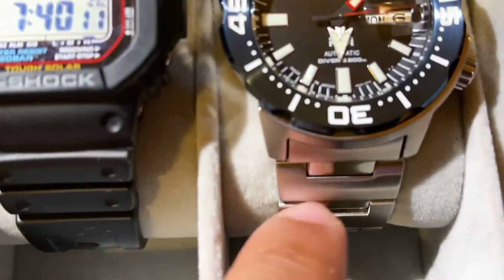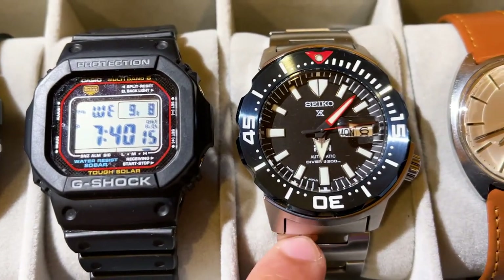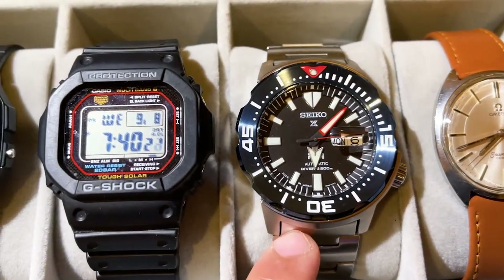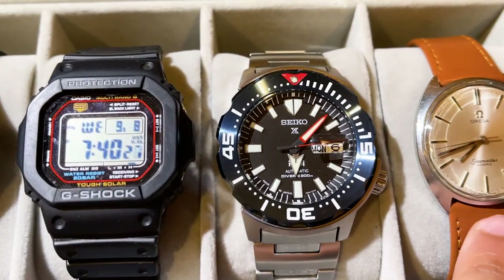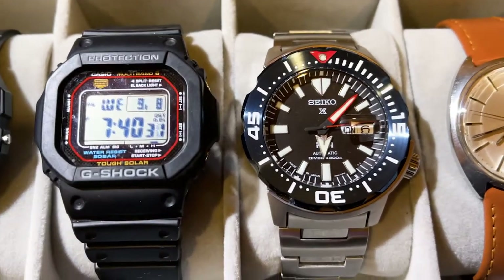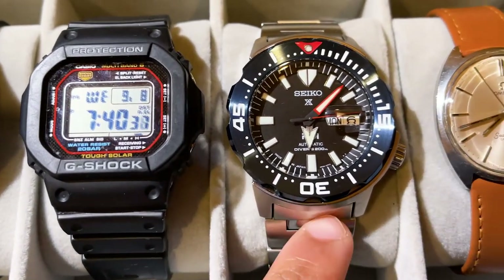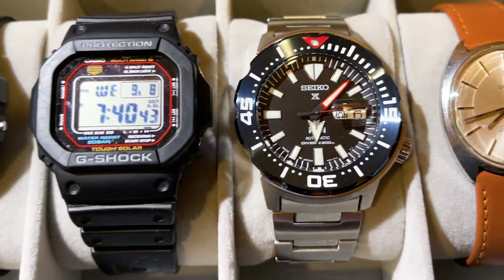The bracelet is really nice — it's only a single link bracelet but it's really comfortable, with a mix of brushed and polished look. This is kind of a more classy beater watch for me personally. I don't have to baby it like my Omega, but it's also a little more upscale and stylish than the G-Shock, especially if I'm trying to look a little more fancy. This really satisfied my itch for a diver watch.